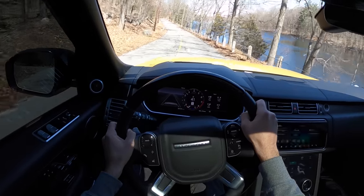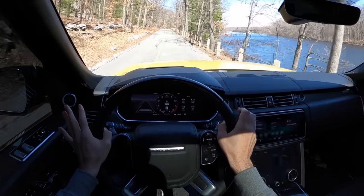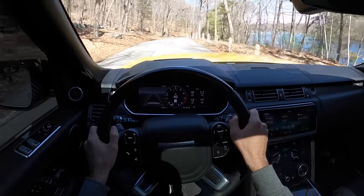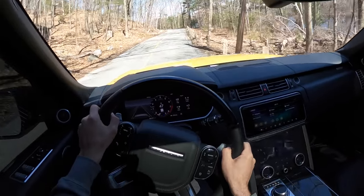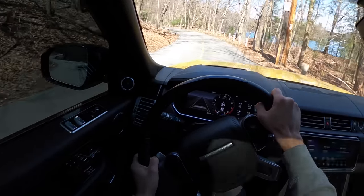I usually slow down a lot for that bump — don't have to do it in this thing. This is still kind of the last of winter season; it's officially spring but the roads haven't been patched, there's still salt out here, and a big body SUV is kind of the vibe right now.